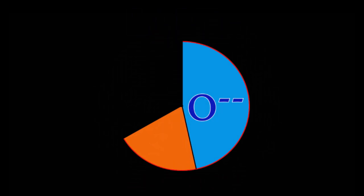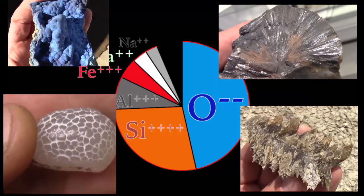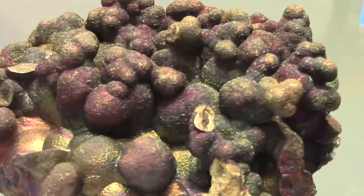Welcome back, mineralogy fans. It was noted previously that almost half of the elemental mass of the earth's crust is oxygen. Silicates, carbonates, oxides, and sulfates all work together to bind the crustal oxygen into solid minerals. But it is time for us to step away from oxygen and find the minerals that form in the dark, oxygen-depleted areas of the world.